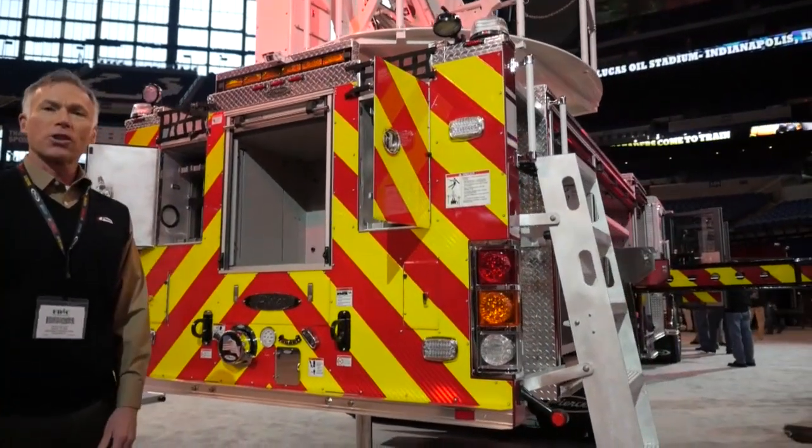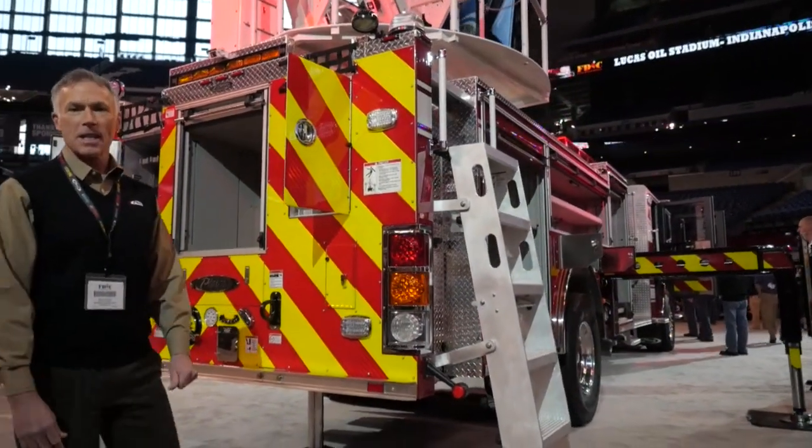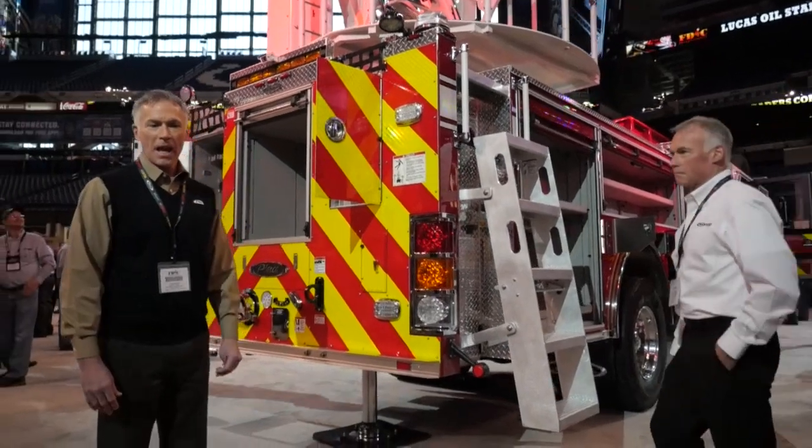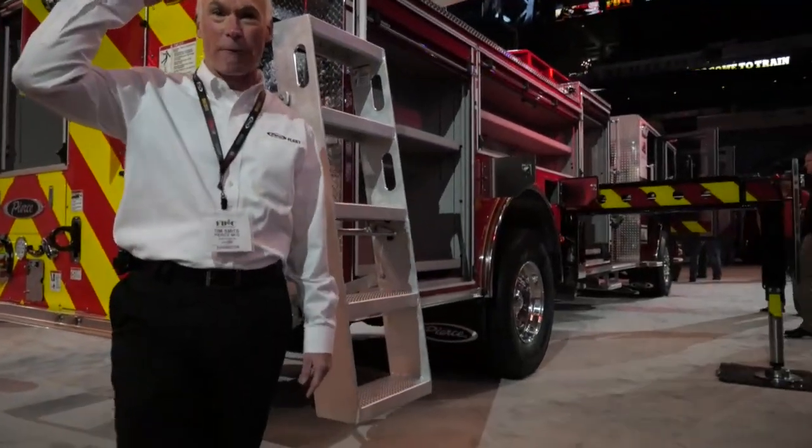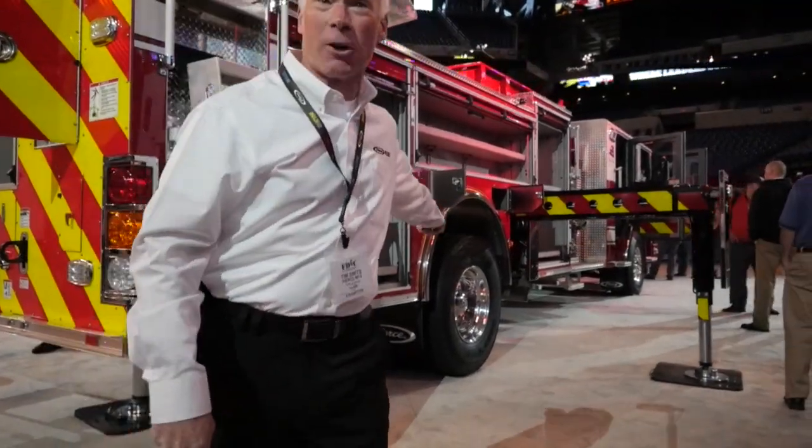Now I'm going to turn it over to my brother Tim Smits, our national sales manager. Tim is going to talk about our new Ascendant ladder. Good morning, welcome to FDIC — we're so excited about this Ascendant ladder. This is the 107-foot aerial ladder on a single axle with 500 gallons of water.